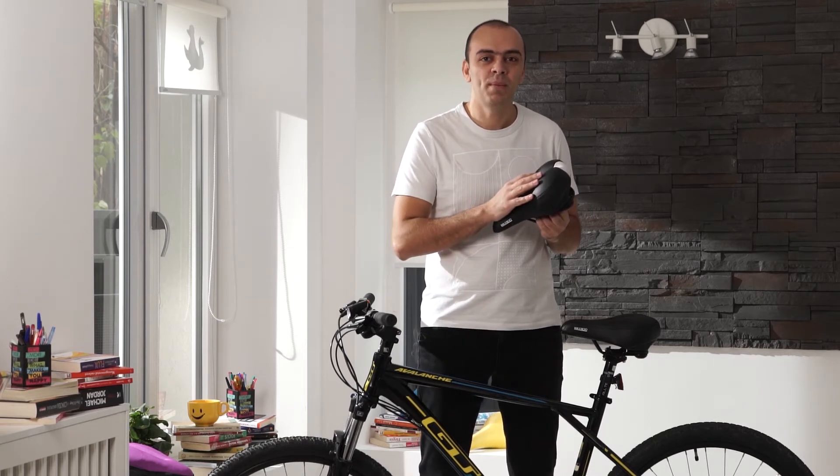Hi, this is Peter from Bikeroo, and today we're going to talk about the comfortable bike seat for women. The funny thing is I started to design the perfect bike seat for women and ended up liking it so much that I'm using it on one of my bikes.